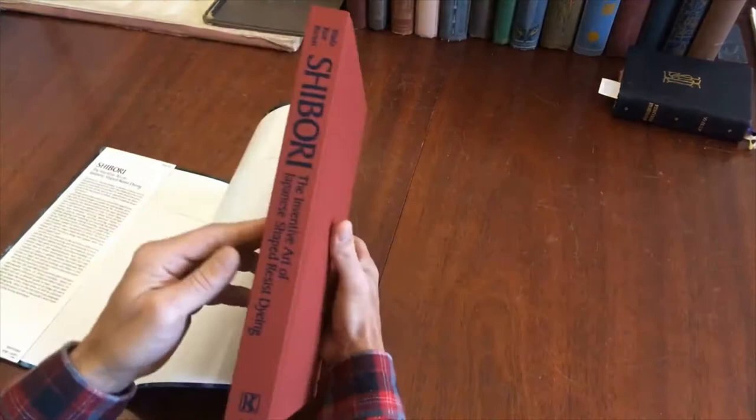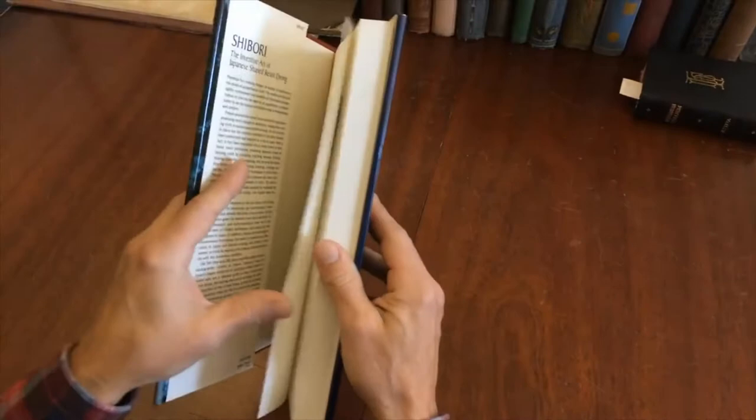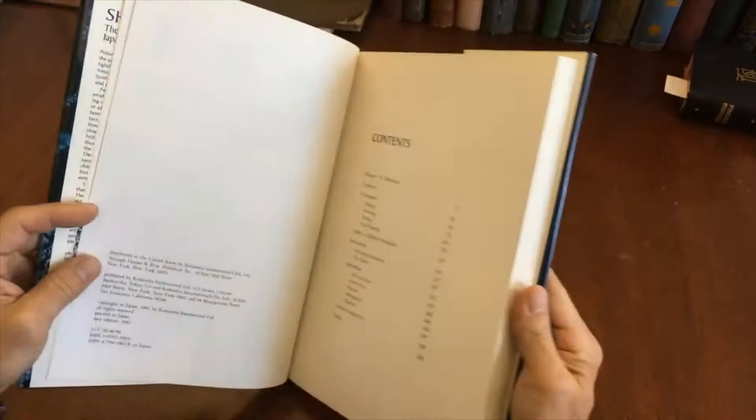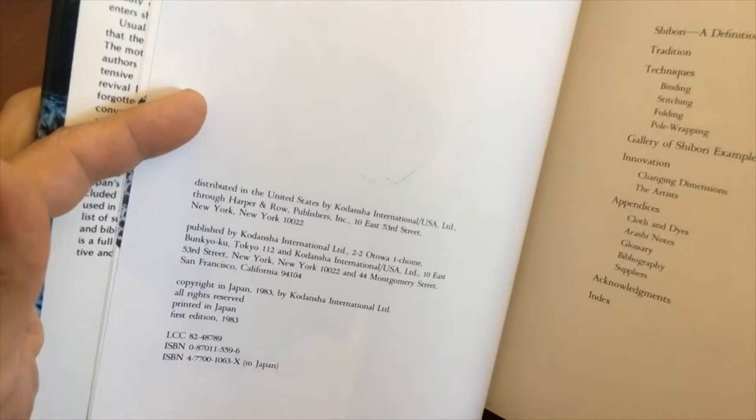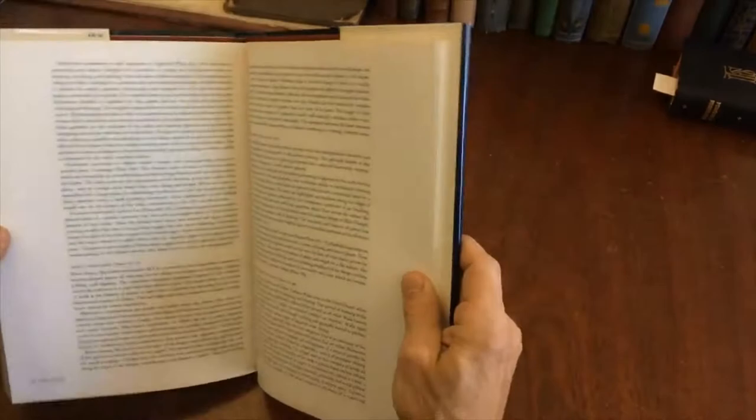You can see it's beautifully preserved — it's almost essentially like new. The dust jacket like so, and I'm going to flip through it so you can see for yourself. This is a first edition, it's 1983, and it was published and printed, I do believe, in Japan, and it's profusely illustrated.